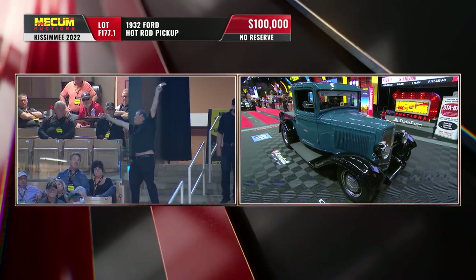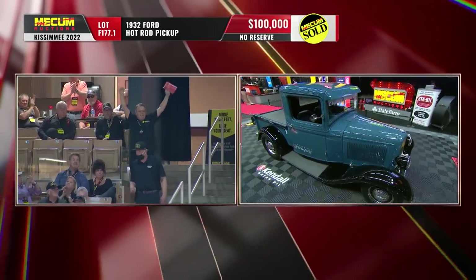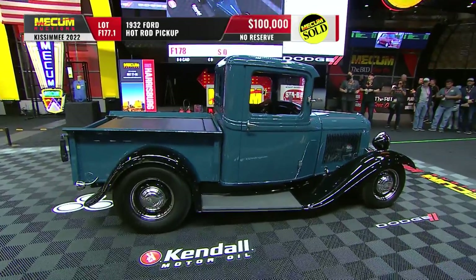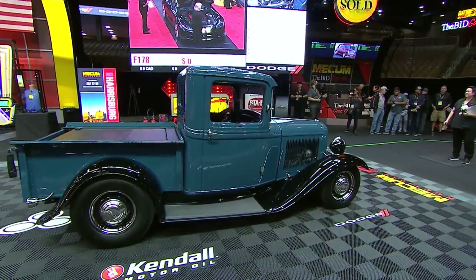That is a record for any Mecham auction in history. We're going to at least put a six in front of that number — we're at $100,000. For that 1932 Ford, donated by the folks at Motor Trend — a big thank you to them — with all the proceeds going to Curing Kids Cancer.